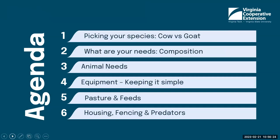Today's agenda in this video will cover picking your species — whether you pick cows versus goats — what are your needs, and how that can play into the composition of the milk you're given, what are the animals' needs, what type of equipment you may need if you're going to start up a small-scale dairy, how you manage your pasture and look at feeds, and then some of the types of housing, fencing, and the thoughts of what happens when you have goats or cows on your farm, and how predators play a role.